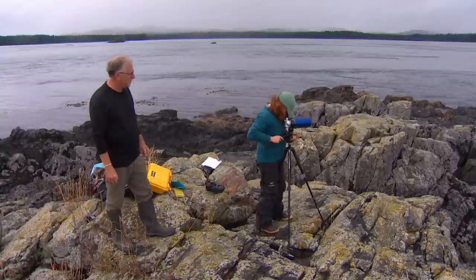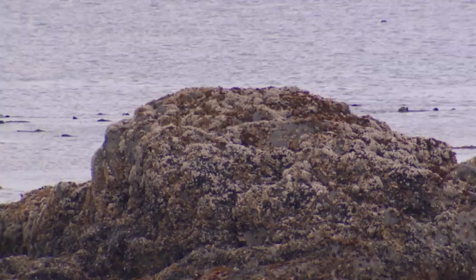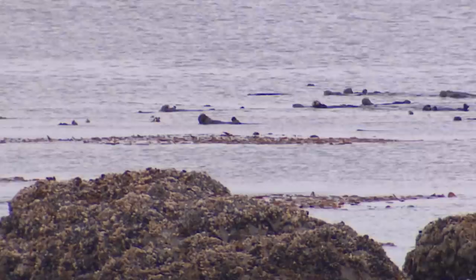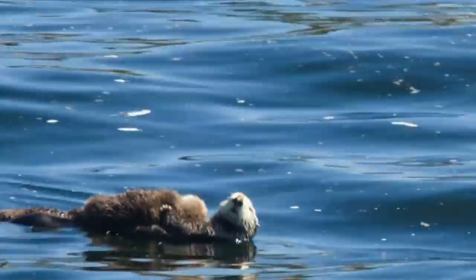Researcher Erin Foster takes advantage of a calm day to go ashore and count groups of otters called rafts. On this trip, we come across a growing colony of nearly 60 animals. They look like they're scared actually, but sometimes the wind will blow the raft apart a little bit.